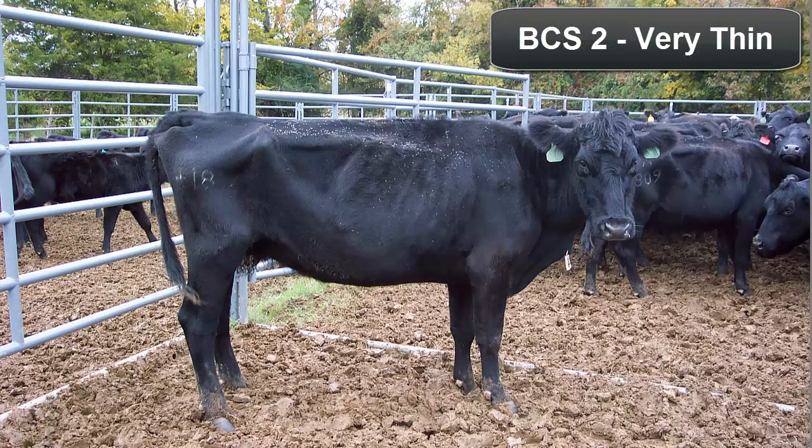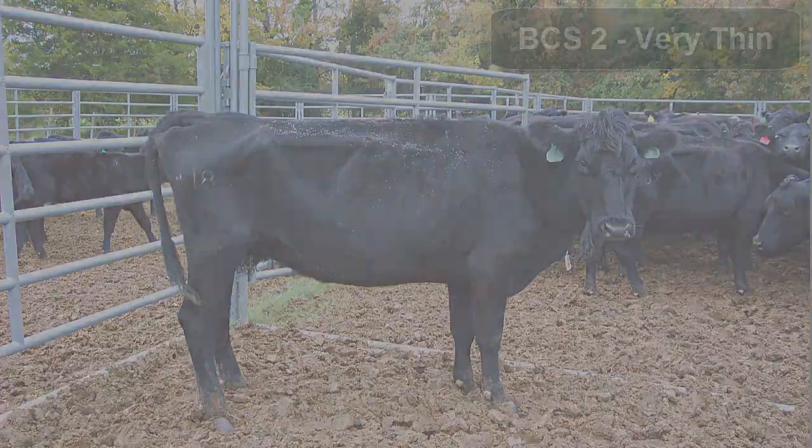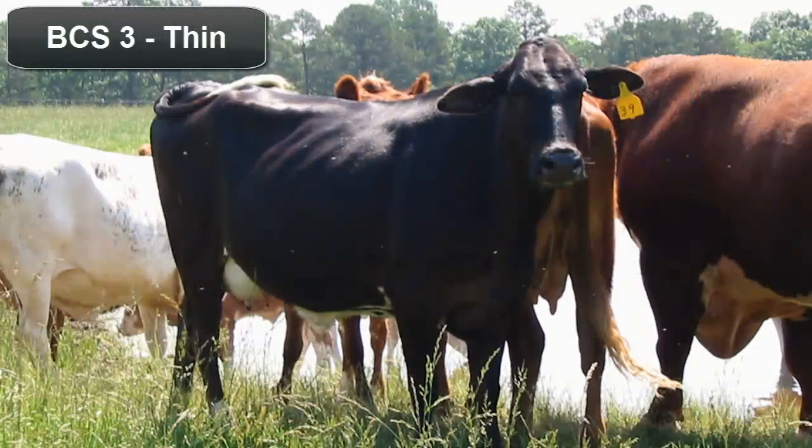A body condition score of 2 is poor condition. The animal is still somewhat emaciated, but the tail head and ribs are less prominent than with a score of 1. Individual spinous processes are sharp to the touch and some tissue cover is present over the ribs toward the top of the back. An animal in thin body condition may be assigned a body condition score of 3. The individual ribs, including the fore ribs, are easily identified but are not quite as sharp to the touch. Some fat can be felt along the spine and over the tail head.